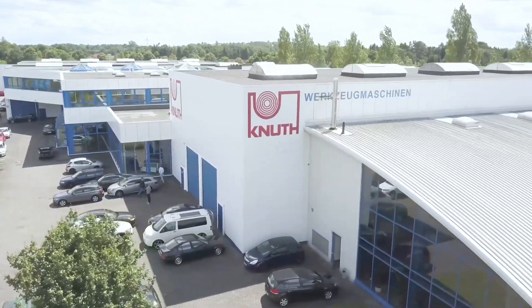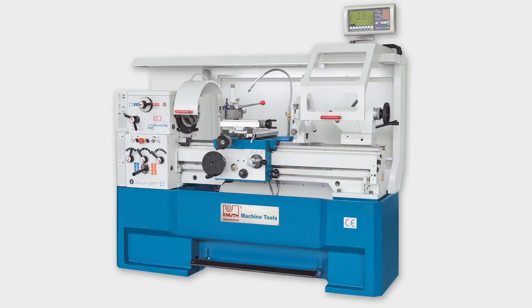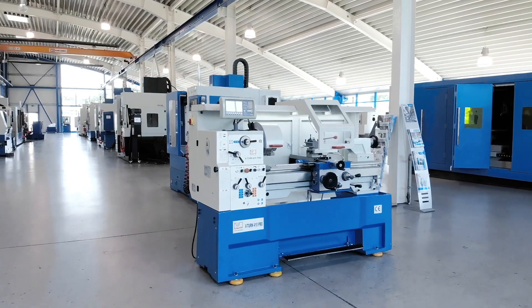Welcome to Knut Machine Tools, your reliable and quality machine tools provider. Today we present the Universal Turning Machine V-Turn 410 Pro.